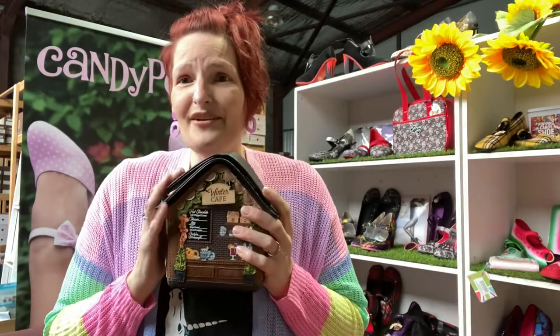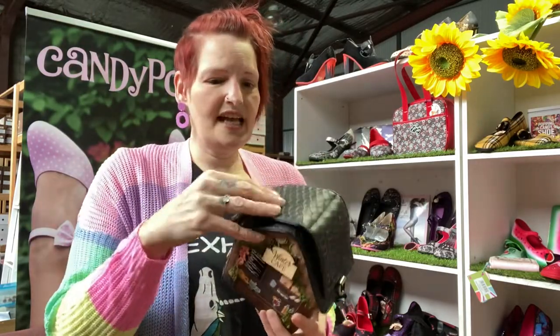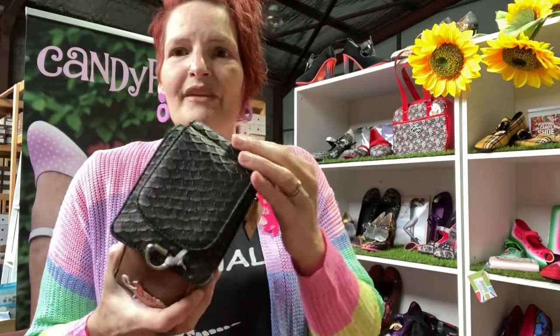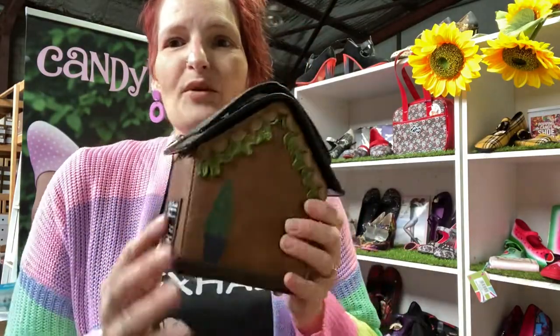So I want to start with the Winter Cafe. We're not quite in winter yet here in Australia, but this is the autumn-winter collection from about six months ago in the UK, so it's just landing here now. This is the Winter Cafe crossbody - she opens from the top and of course there's a shoulder strap attached inside so you can wear it as a crossbody. There's a bit of a gold shimmer and she is $150.